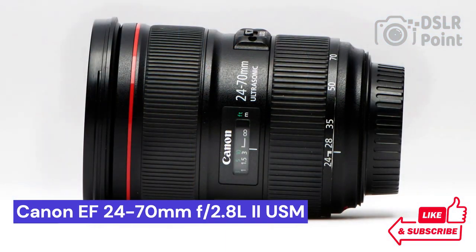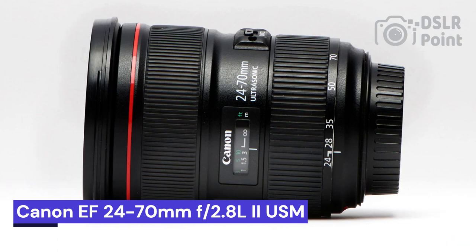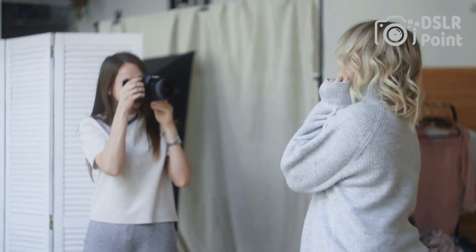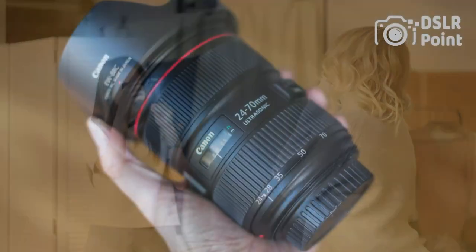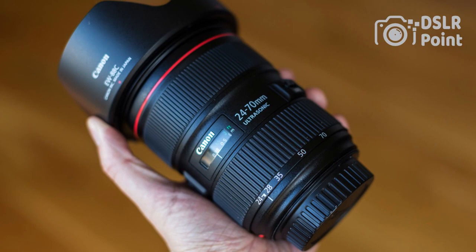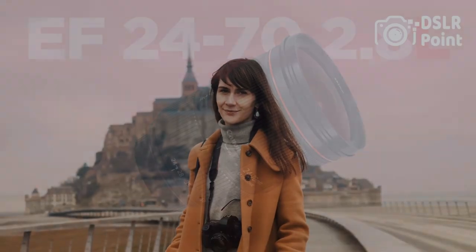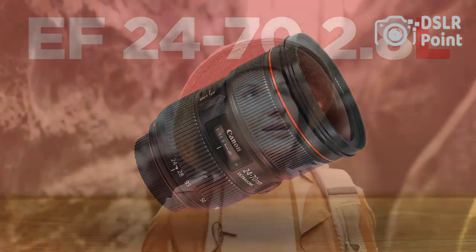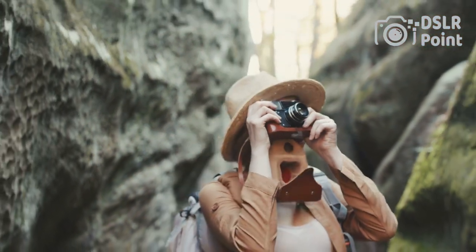Our third choice is the Canon EF 24-70mm f/2.8L II USM, one of the most popular lenses amongst professional photographers. With its wide range of focal lengths, it provides a great opportunity to capture stunning images in many different environments. This lens offers an ultra-fast autofocus system and superb image quality, allowing you to capture sharp and vivid photos every time.